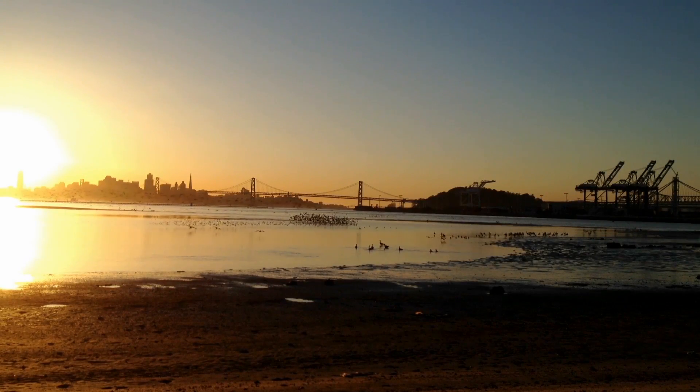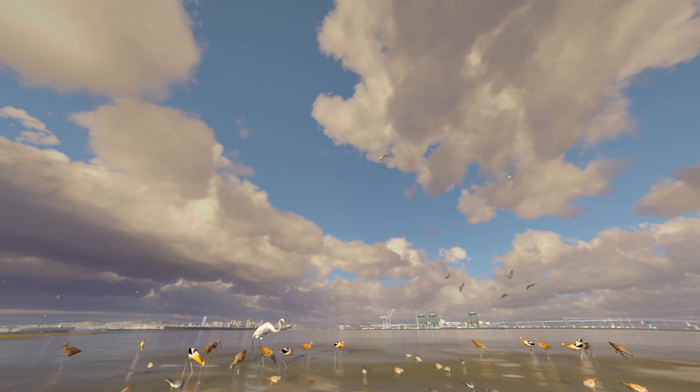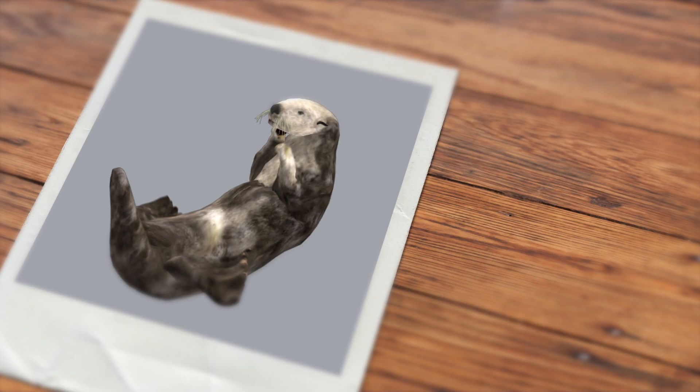For Habitat Earth, our new show for the Morrison Planetarium, one of my jobs was to animate all the living creatures in the show. We see sea otters and ants and fish, a lot of birds, and my job was to animate them and try to make them look as realistic and lifelike as possible.